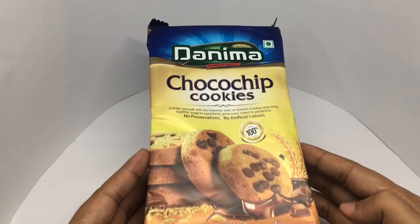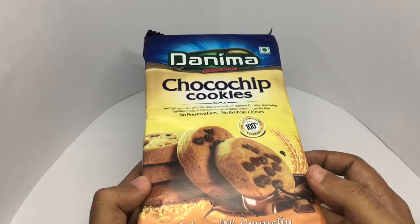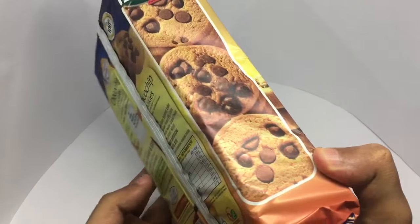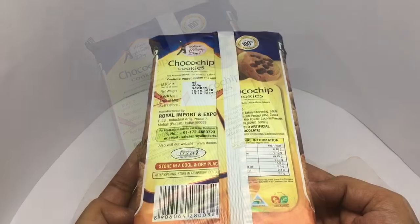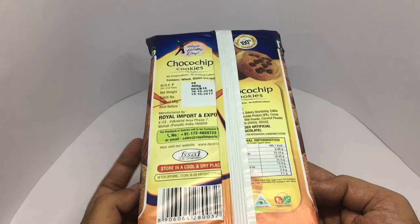Really nice packaging. Looks like you get quite big chocolate chip cookies. It costs around $95, or around $2 for this.